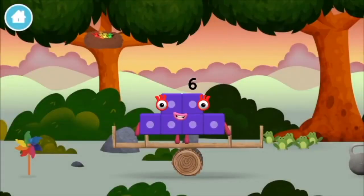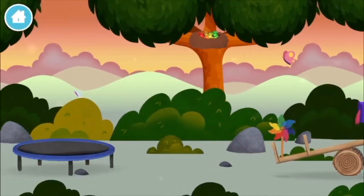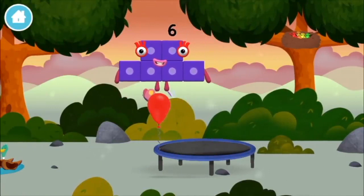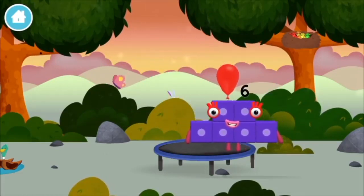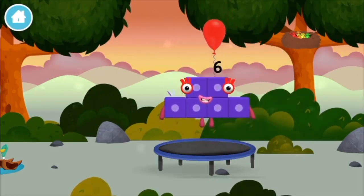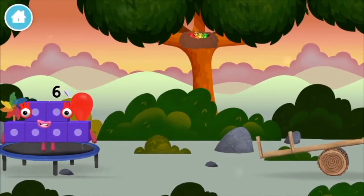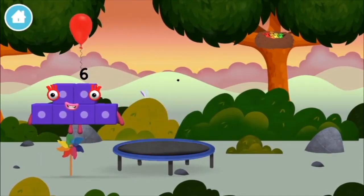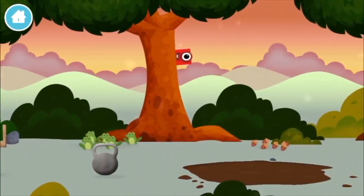You made a new number block. A windmill, four birds in a nest, a balloon! A balloon! A windmill, a balloon. Five frogs singing? You found a number block.